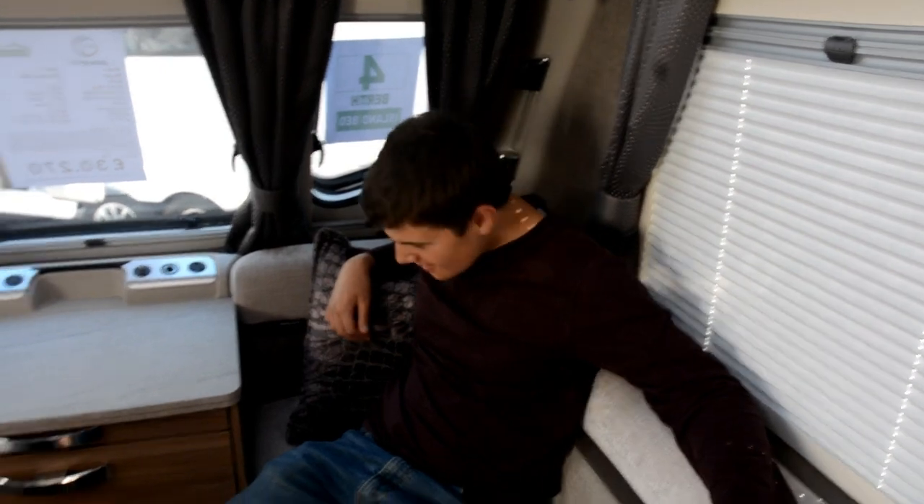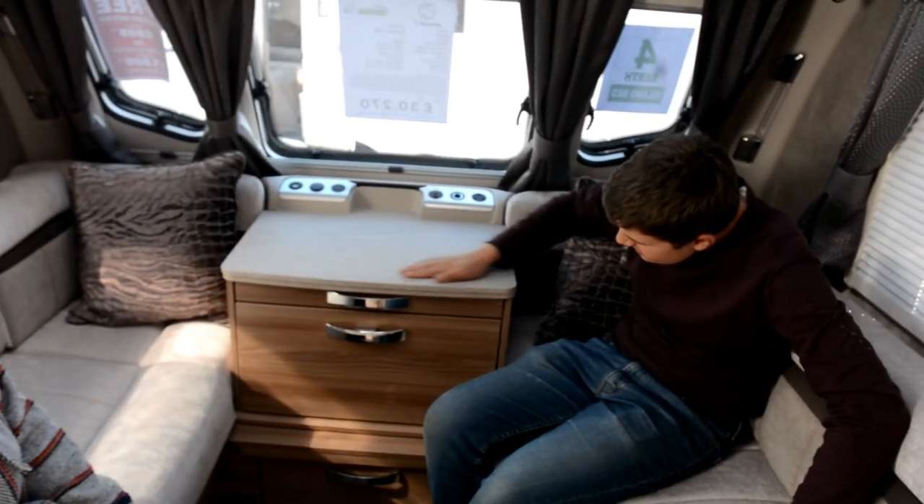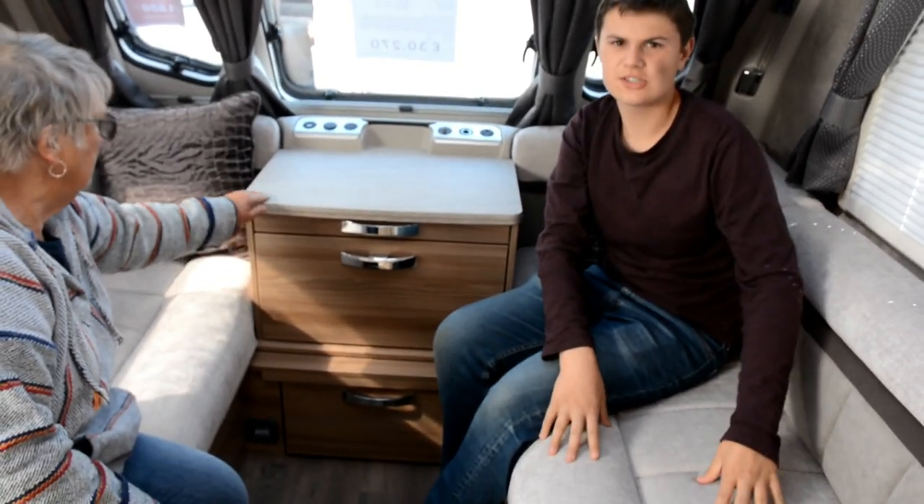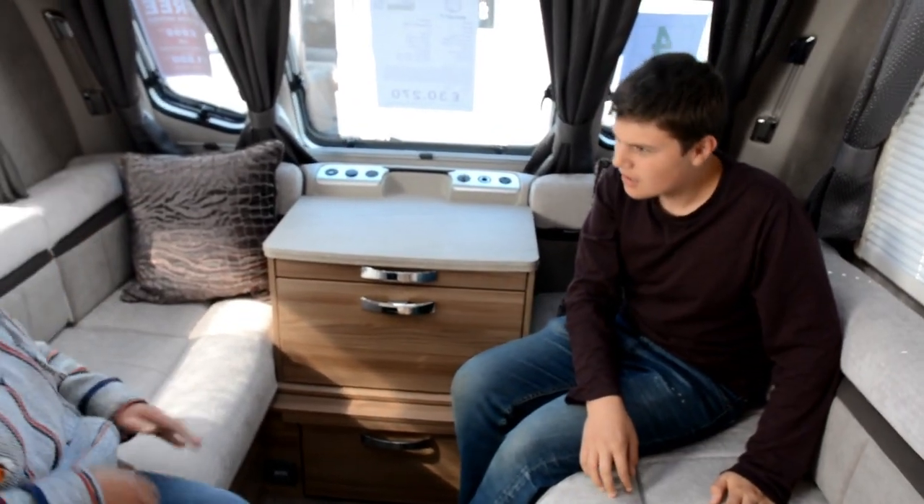We're in the Swift Elegance 580, 2019, and what an elegant caravan it is — the name just says it all. We've got this really lovely work surface and these seats are just so comfy, aren't they.